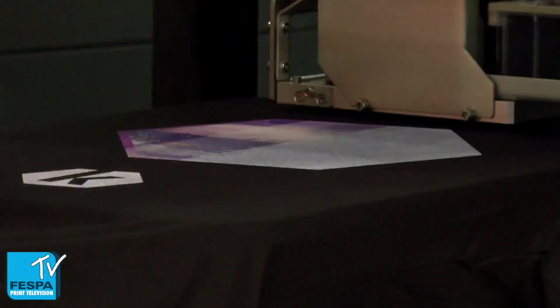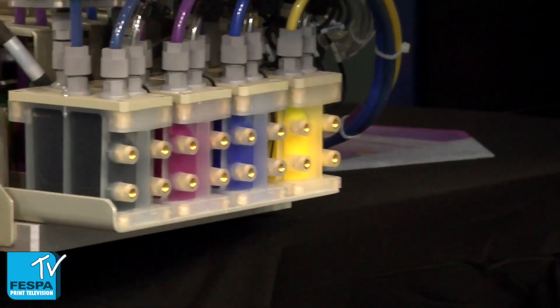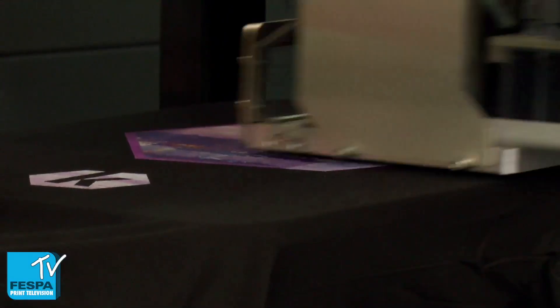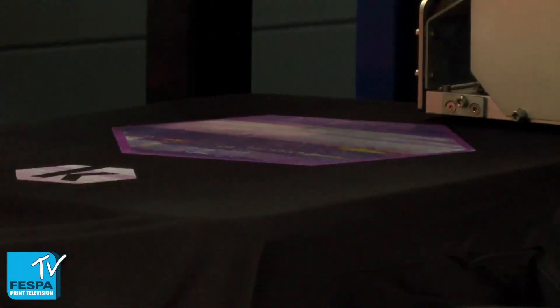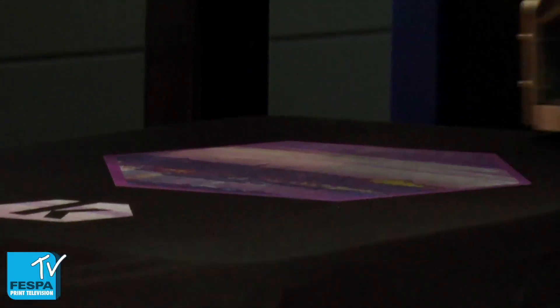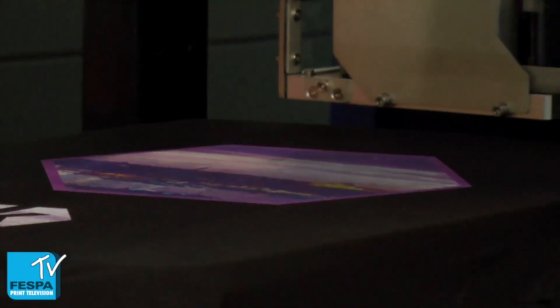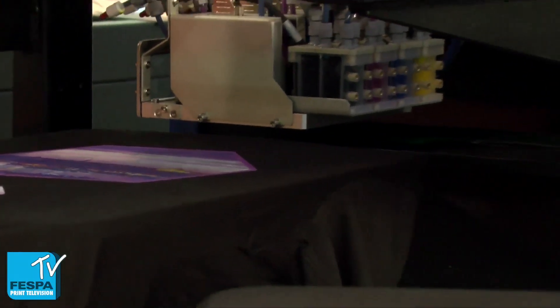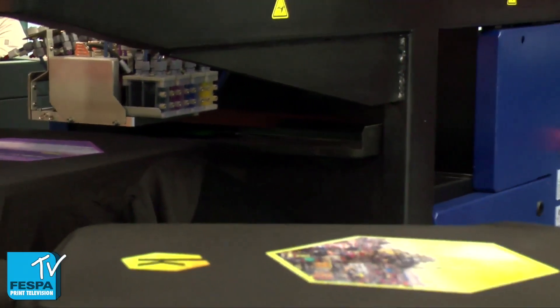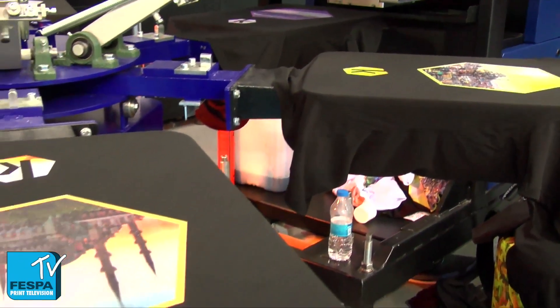What it does is, when you print on a black shirt, you print the white layer in screen printing, which is a relatively inexpensive thing. Then you get the photorealistic pictures from the digital module. And on top of that, you can add effects that you can only do in screen, like Vitalik, Flock, things like that. Together this creates a really amazing array of creative possibilities that you can offer to your customers as a screen printer.